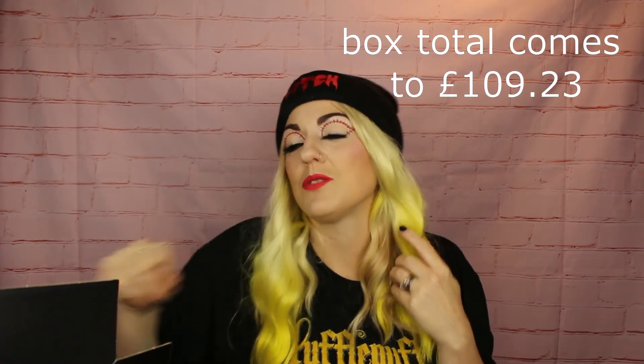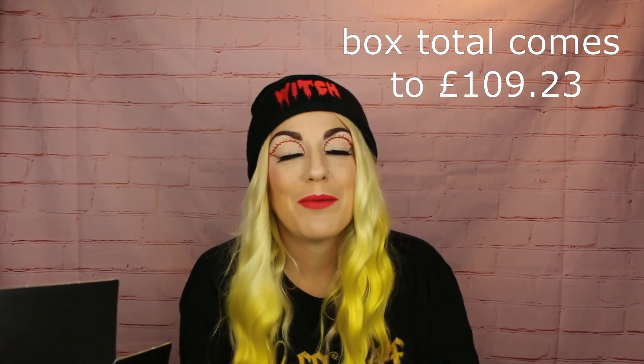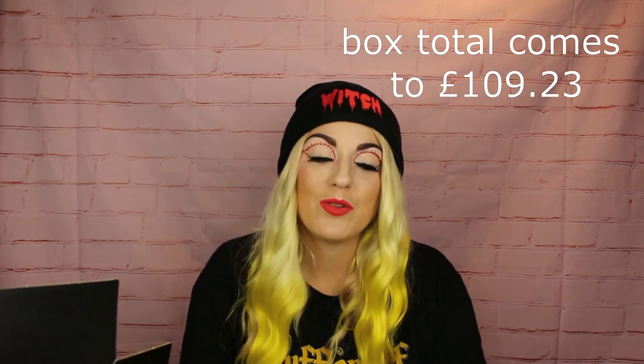Everything for Latest in Beauty will be linked down below so you can go check them out yourselves. If there's a referral code from me it will also be down there with all my other referral codes. I love this box, love getting it every month. Let me know what you got in October's box — I'd love to know your thoughts. Have a great day, night, morning, or evening, whatever you're doing while watching this. I'll see you in the next one — bye!